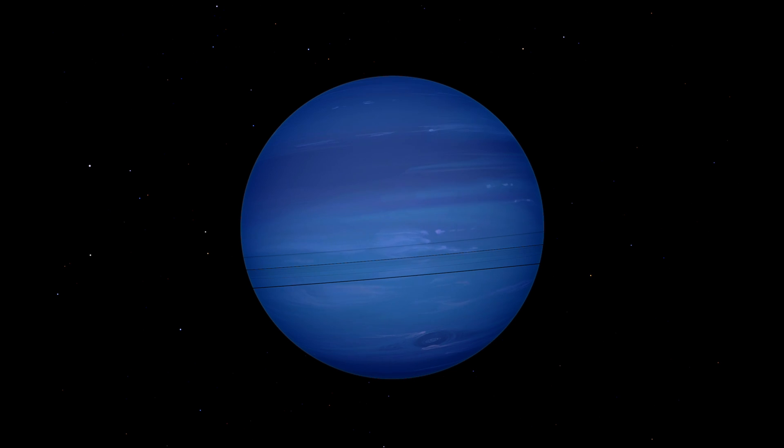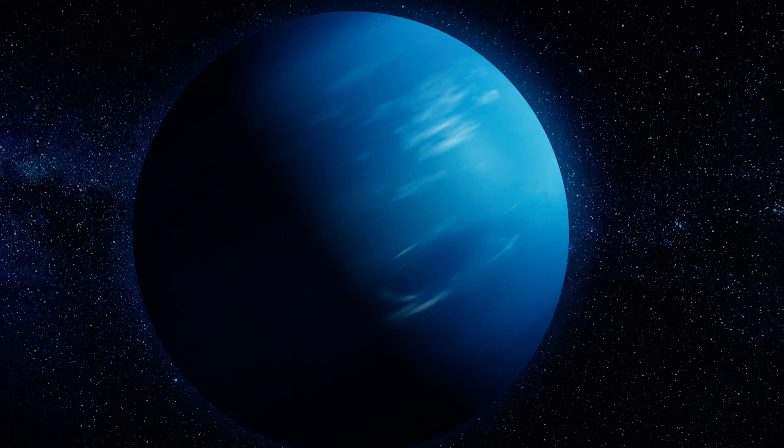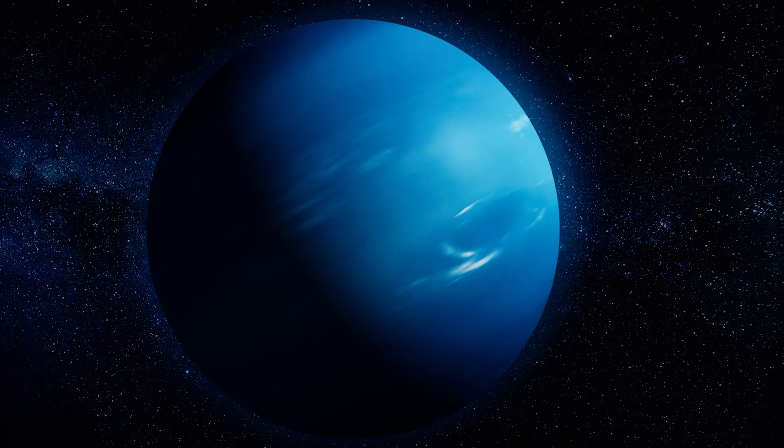Yet despite the potential loss of its moon, the Neptunian system's evolution will persist, and regardless of the number of orbits it makes around the Sun, it will still be one heck of a windy and cold planet.